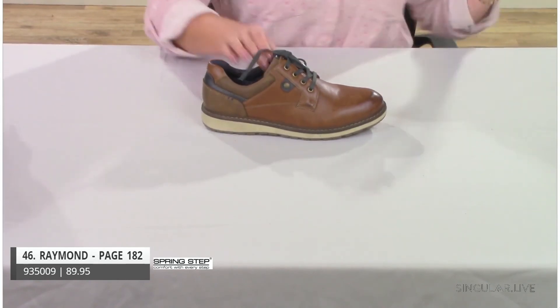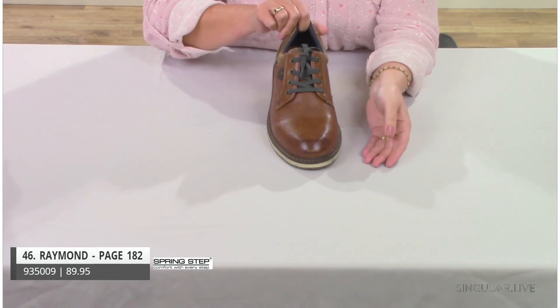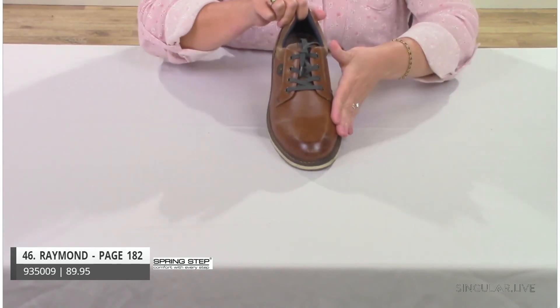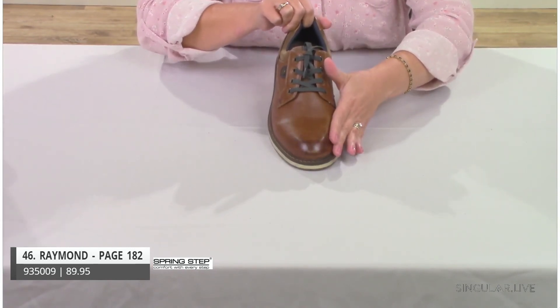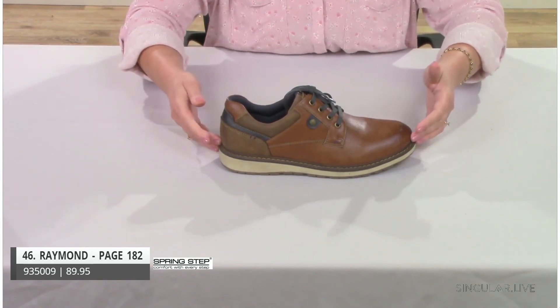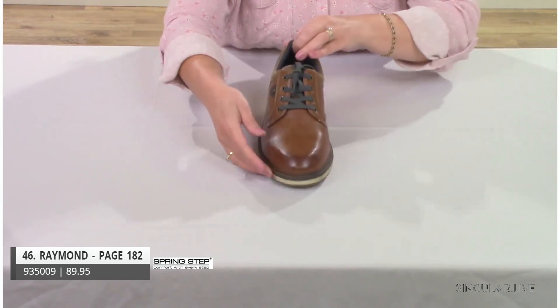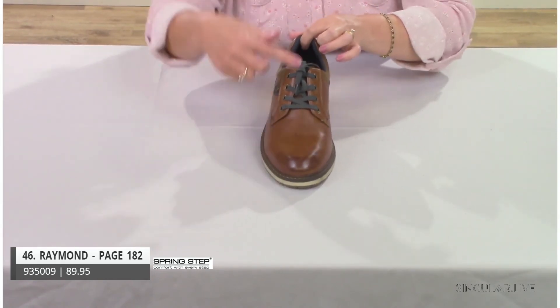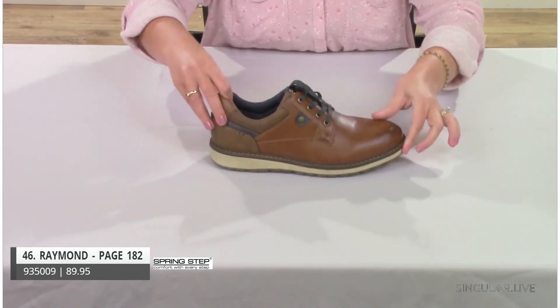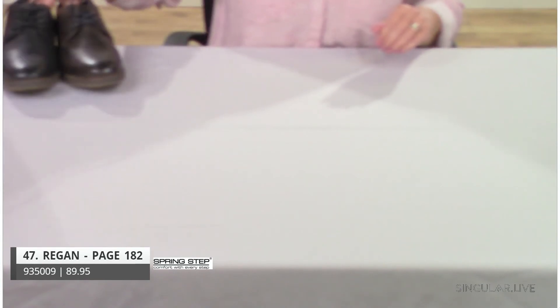Style Raymond features vegan-friendly, man-made materials with incredible hand-burnished texture that really brings everything to life. The combination of materials is really cool. Instead of a matching lace, we added a contrast darker lace for extra pop. The outsole in black features a gray color with black on the bottom for a really cool design element.